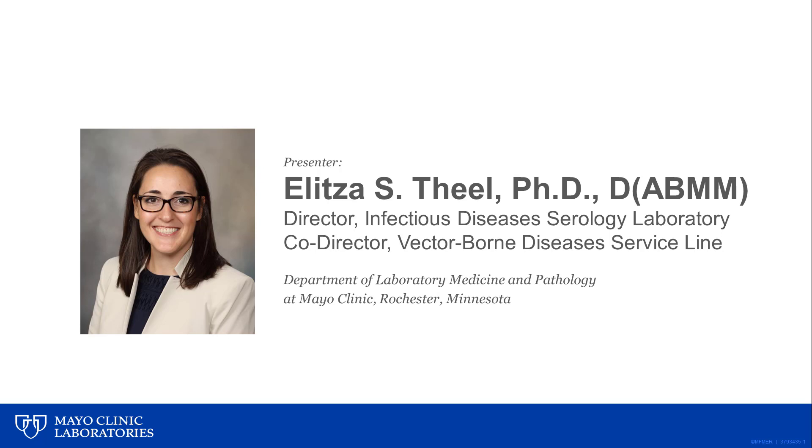Good afternoon, everyone. My name is Ellie Thiel, and I direct the Infectious Diseases Serology Laboratory and co-direct the Vector-Borne Diseases Service Line at Mayo Clinic and Mayo Clinic Laboratories.